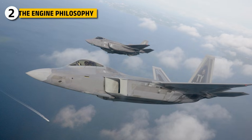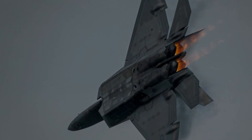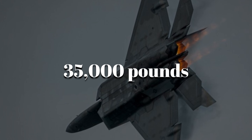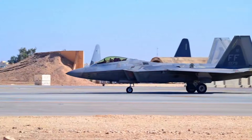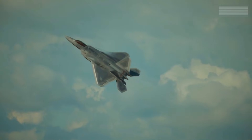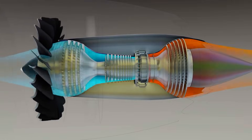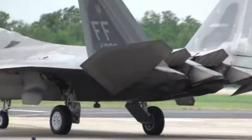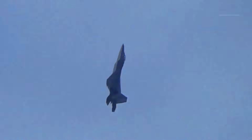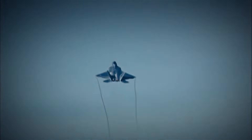Inside the F-22, two Pratt and Whitney F-119 engines each deliver roughly 35,000 pounds of thrust with afterburner. This gives the Raptor something almost no other fighter has: supercruise near Mach 1.8. It can stay supersonic without relying on fuel-hungry afterburners. This capability is made possible by a combat-optimized bypass ratio and a two-dimensional thrust vectoring nozzle that lets the jet maneuver with impossible precision. These engines are built for acceleration and agility.